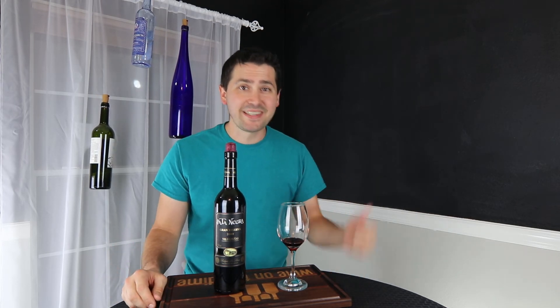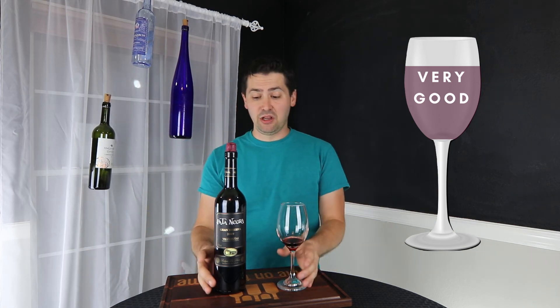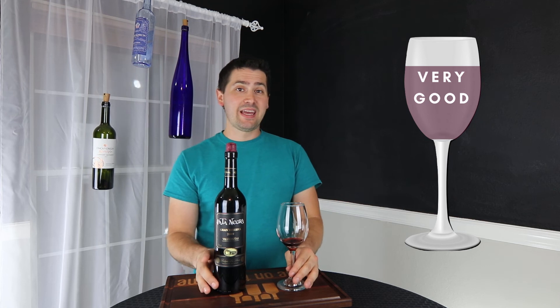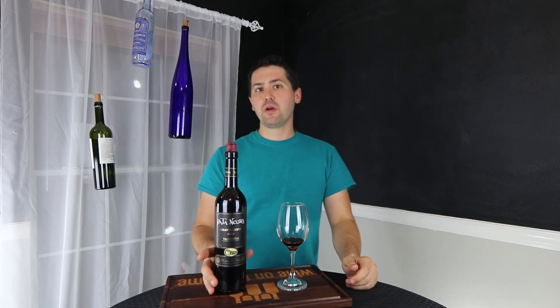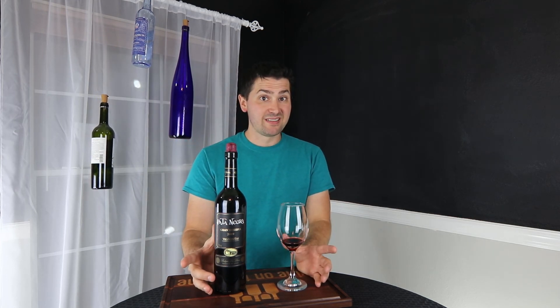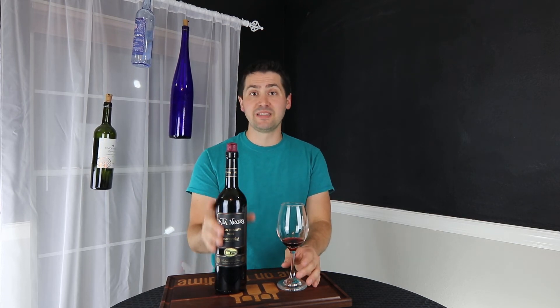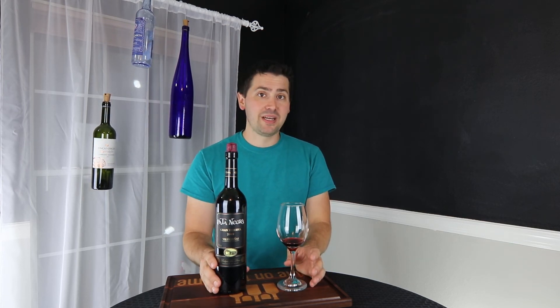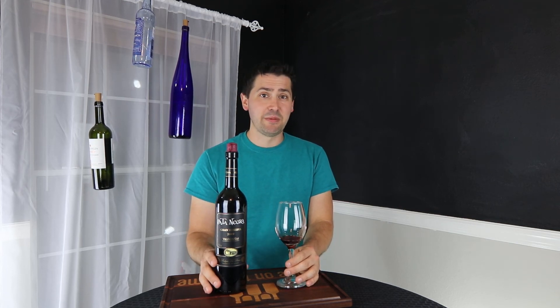Quite honestly, I'm going to give this a very good — going to round up a little bit on it. I like it a lot. And for $12, if you have not had a Grand Reserva or a Tempranillo, this is a great way to start. Now, it's not from Rioja — if you want a really good Grand Reserva, you want to go get one from Rioja. However, you might not be able to find it at the $12 mark. So if you're just getting into Spanish wine and you want a nice complex wine for $12, the Pata Negra is going to be a pretty good choice.